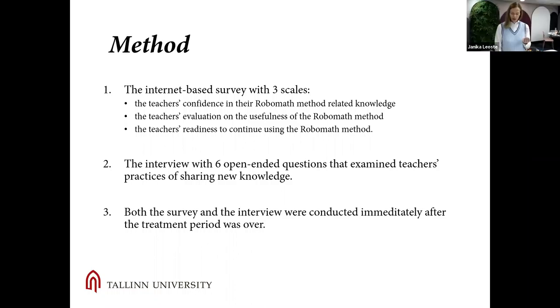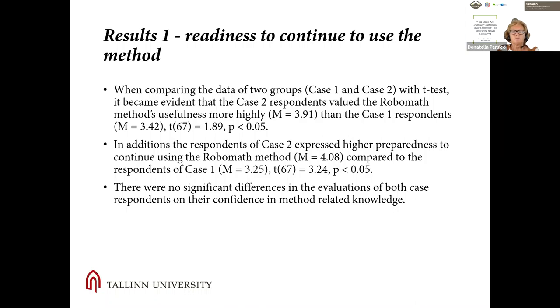As a method, we used an internet-based survey developed by researchers with three scales: measuring teachers' confidence in RoboMath method-related knowledge, teachers' evaluation of the usefulness of the RoboMath method, and teachers' readiness to continue using the RoboMath method. In addition, we used an interview with six open-ended questions examining teachers' practices of sharing new knowledge. We coded and analyzed answers using the deductive method and the Knowledge Appropriation Model as an analytical tool. Data collection was conducted immediately after the treatment ended.